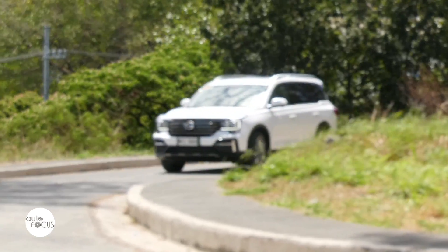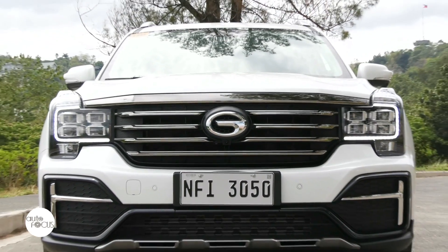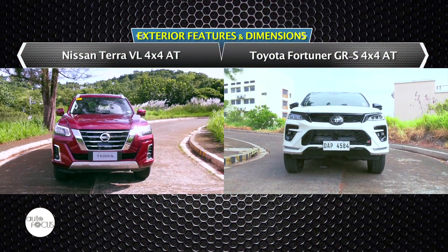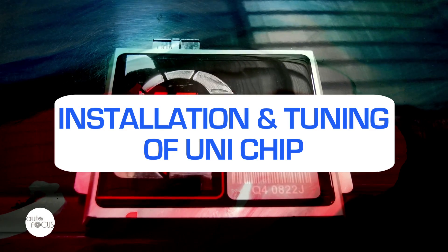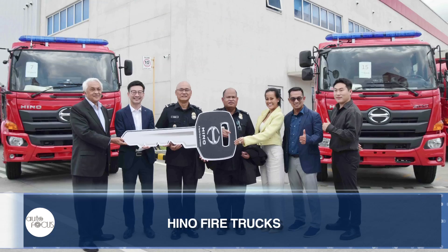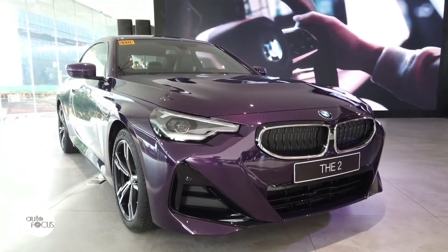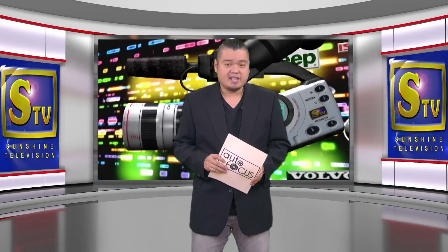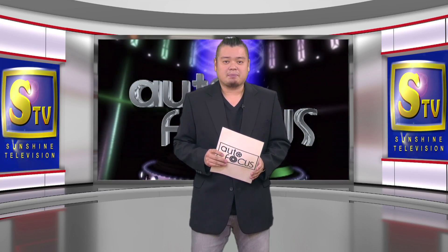Starting off with reviews of two vehicle models presently in the local market: a light-duty truck from Isuzu, the M-Series Smoother AMT, and a midsize SUV from GAC, the GS8-320TGL. Plus, a feature-to-feature comparison of two seven-seater midsize SUVs, the Nissan Terra VL 4x4AT versus Toyota Fortuner GRS 4x4AT. On Autopedia, we'll talk about the installation and tuning of a unichip. And together with the latest news and developments in the local auto industry, we shall have the launch of the BMW iX and 2 Series M as our special feature. The next 60 minutes is all about the automobile. This is Autofocus, and we'll be right back after this short break.